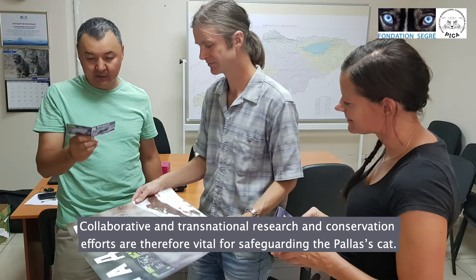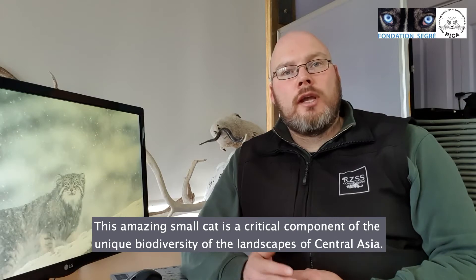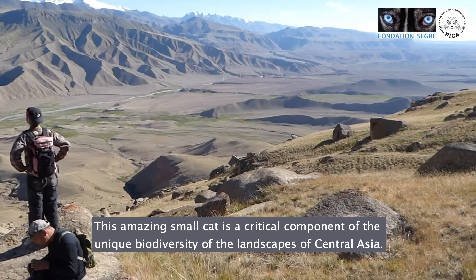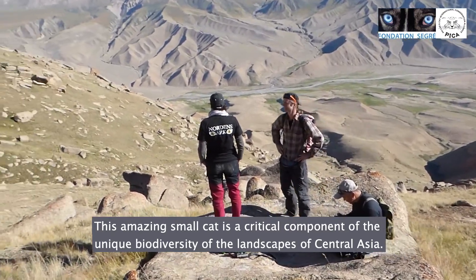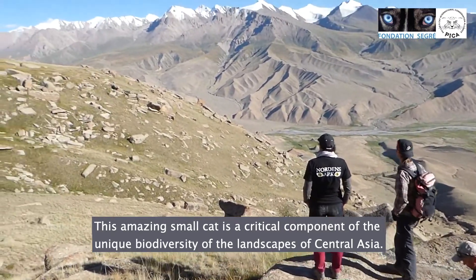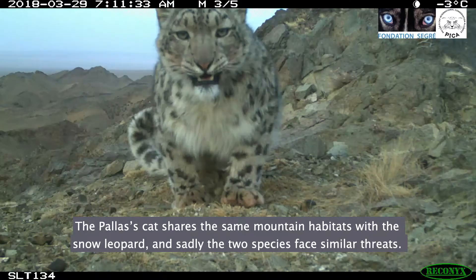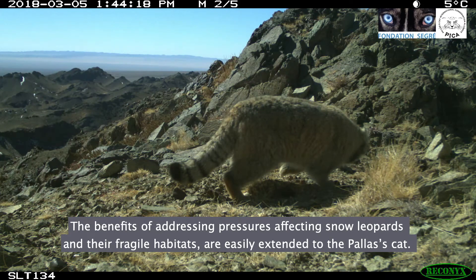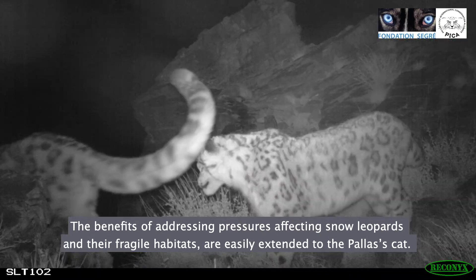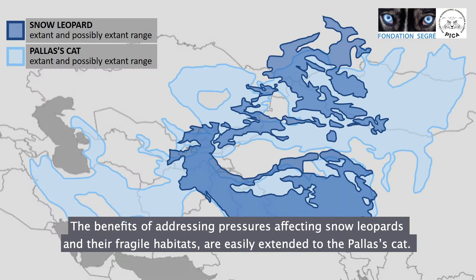Collaborative and transnational research and conservation efforts are therefore vital for safeguarding the Pallas's cat. This amazing small cat species is also a critical component of the unique biodiversity of the landscapes of Central Asia. The Pallas's cat shares the same mountain habitats with the snow leopard, and sadly the two species face similar threats. Consequently, the methods and benefits of addressing pressures affecting snow leopards in their fragile habitats will be easily extended to the Pallas's cat and vice versa.